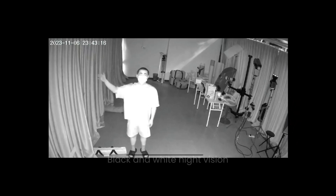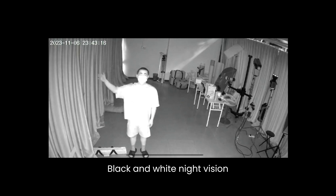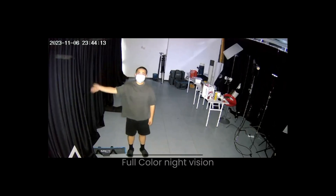Black and white night vision employs a monochrome sensor, typically presenting grayscale images and excelling in low-light environments without the need for additional illumination. Full-color night vision provides richer visual information but typically requires more light sources and complex technical support, whereas black and white night vision is more suitable for extremely low light or completely dark conditions, albeit at the expense of color information.